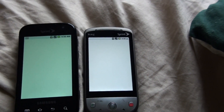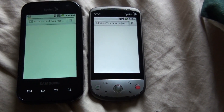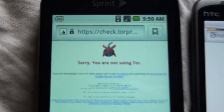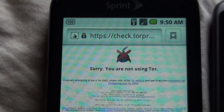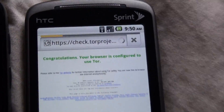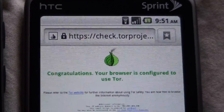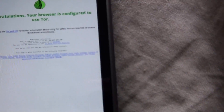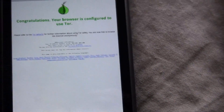It's going to launch both browsers. That's what I see all the time with my Moment and with this phone, because of something about IP tables. Now look at this one — congratulations, your browser is configured to use Tor. So now you can do an IP address check on the phone.